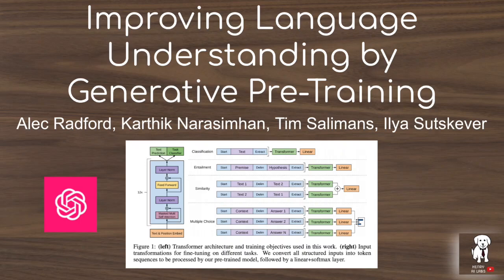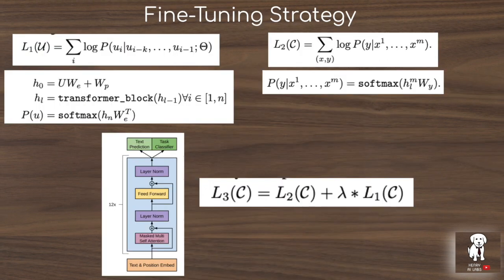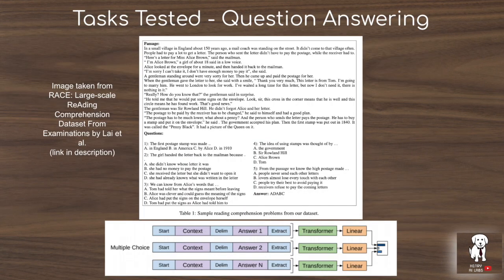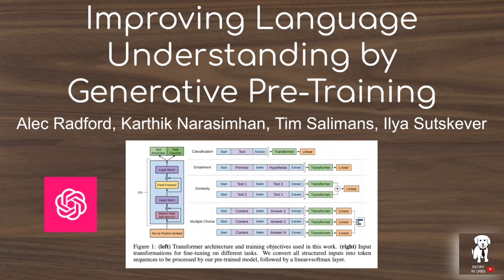This video will explain the first GPT model developed by OpenAI. GPT is a 12-layer, 12-attention head transformer decoder that explores how to take advantage of massive unlabeled text datasets to fine-tune them on limited supervised learning datasets. Some interesting contributions include input transformations for task-specific fine-tuning, keeping language modeling as part of the fine-tuning loss, pre-training on the Books Corpus dataset, and supporting tasks like natural language inference, multiple choice question answering, semantic similarity, and text classification.